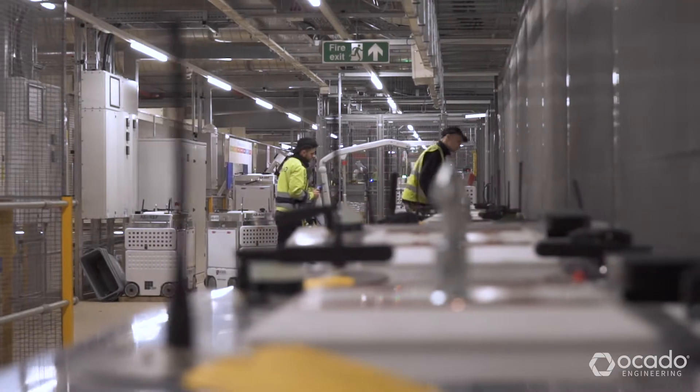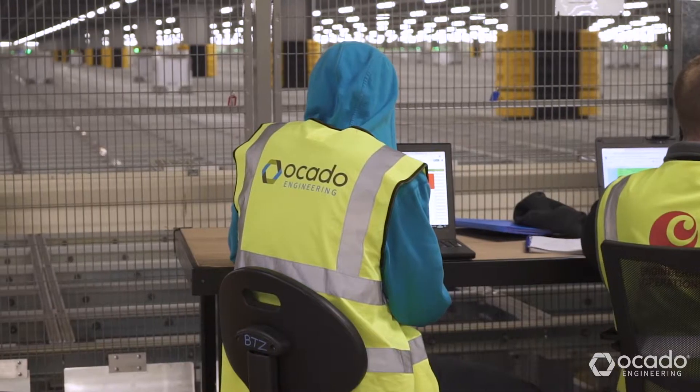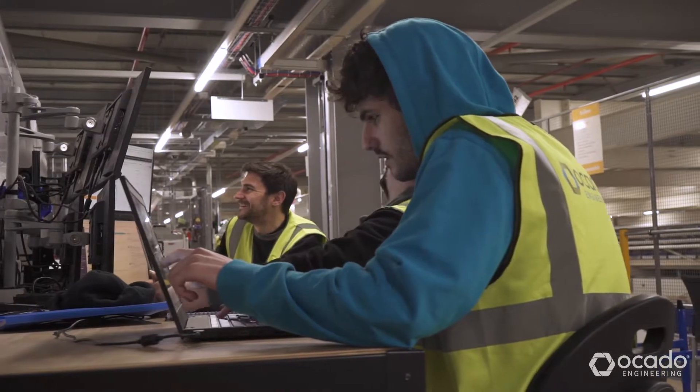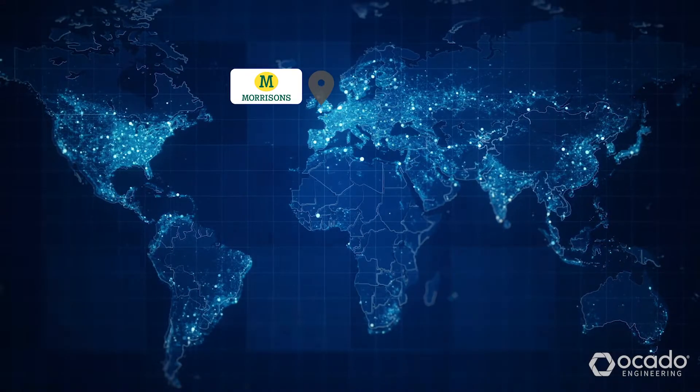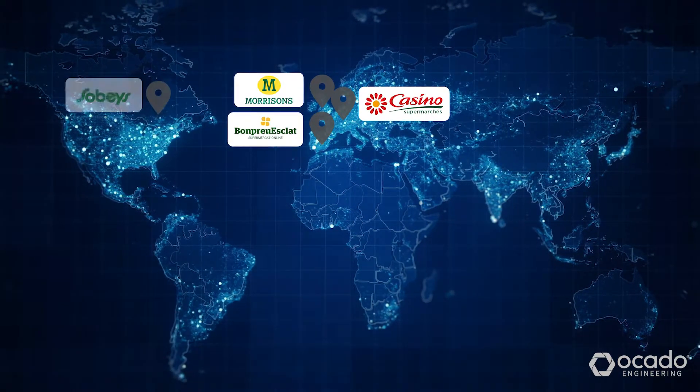Over recent years, Ocado's had considerable growth, and that's given many opportunities for those already in the company or those joining to grow and develop their career. This could be moving across into different teams across engineering or automation engineering. It's also the chance to go international, as we're working in different places around the world.